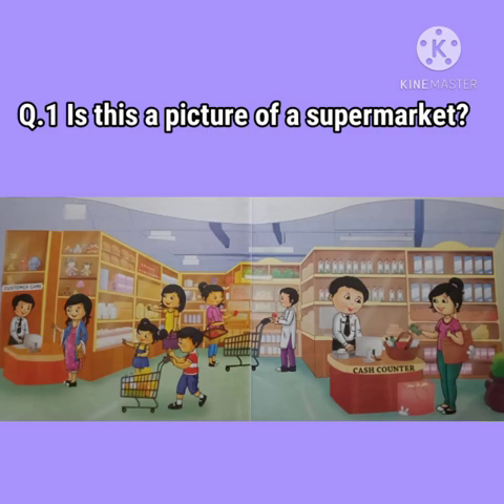Question number 1: Is this a picture of a supermarket? Yes, this is a picture of a supermarket.